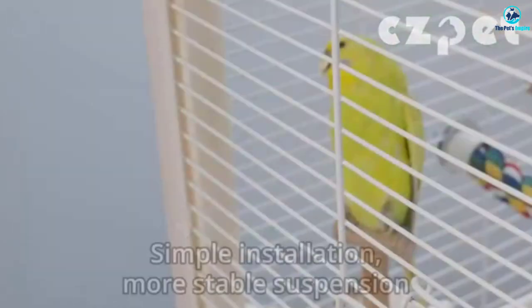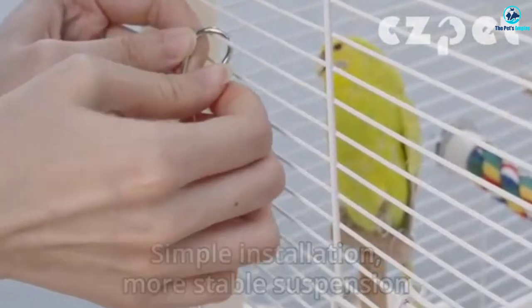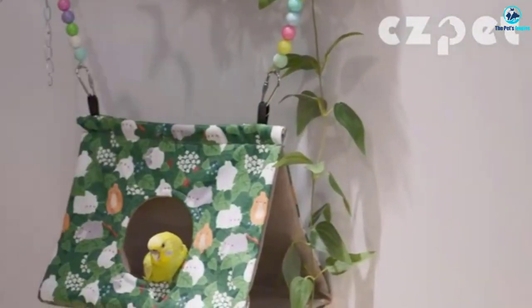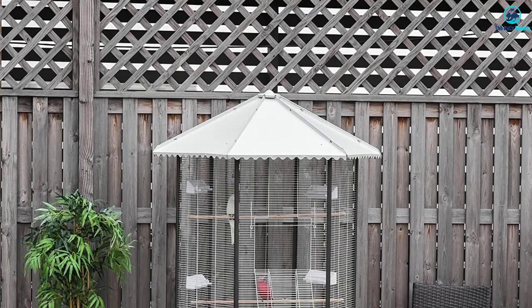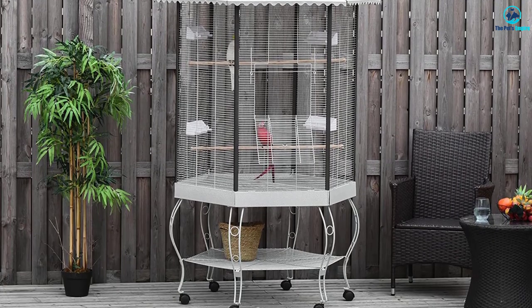Four feedboxes and two wooden perches are included and the bottom pulls out easily for cleaning. It's a large birdcage but it's easy to move because it comes on six casters. There's also a handy and easy-to-access storage shelf below the cage. Overall, it's a very classy setup for smaller parrots and budgies.